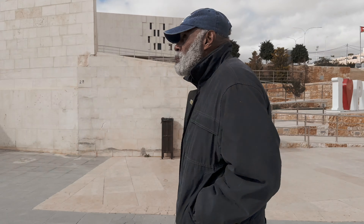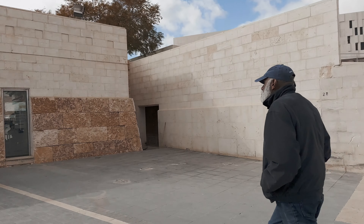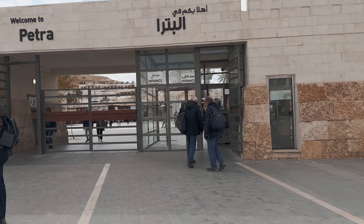Myself and godfather Chapman Roberts recommend that you purchase the Jordan Pass before visiting, as it gives you access to 40 attractions throughout Jordan, including Petra.